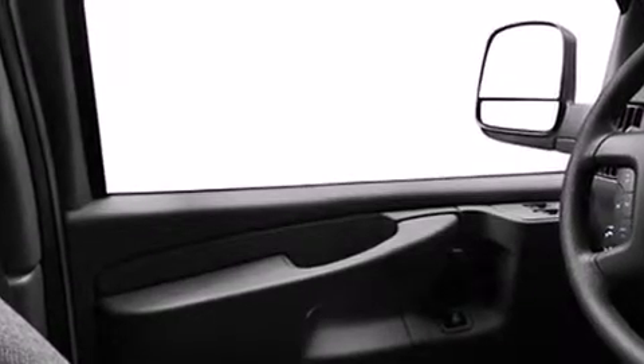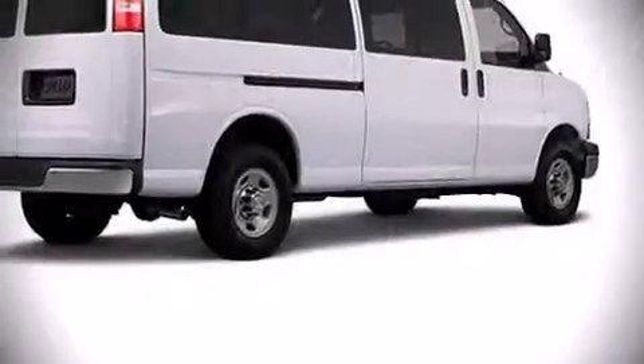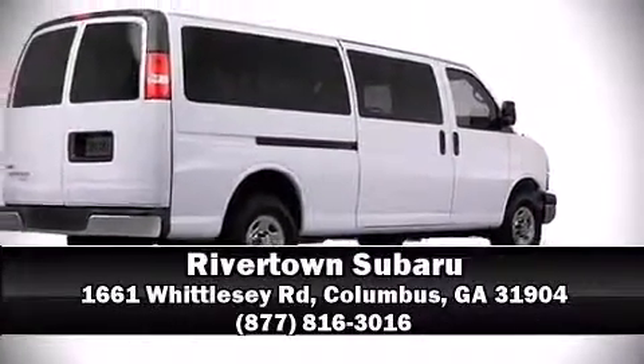Four-wheel disc brakes with ABS provide added security, and dynamic stability control supplements the drivetrain. It also arrives with a Carfax history report, providing peace of mind with detailed information. Our knowledgeable sales staff is available to answer any questions — we are here to help you.